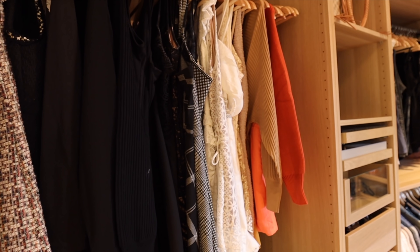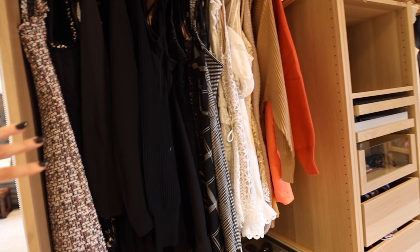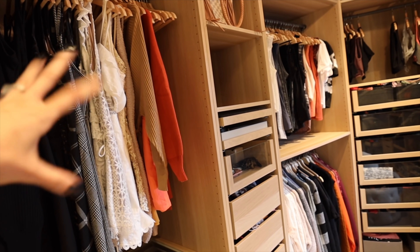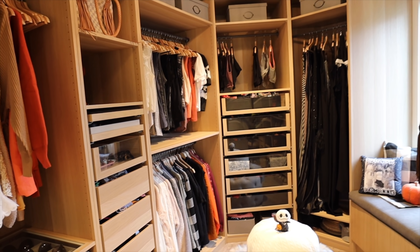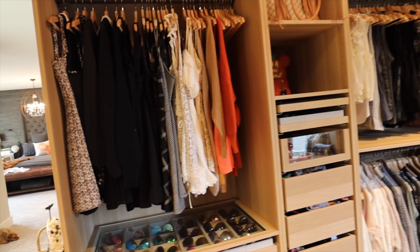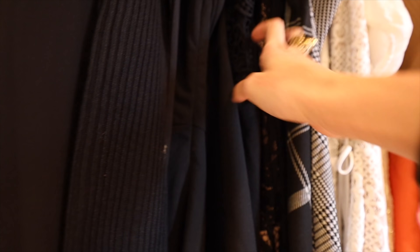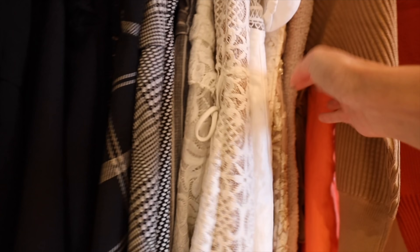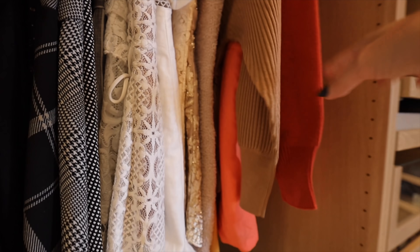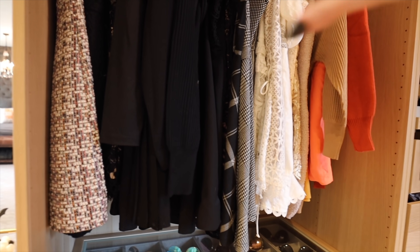One thing I do for fall is take out any colors that aren't fall. So I take out all my black clothing, white clothing, and any burnt orange and dark reds — that's kind of all that's out right now, so it just looks that much more fall-themed. Up here I have any shorter dresses that are more cozy and fall-themed. A lot of these are featured in that 31 outfits video.